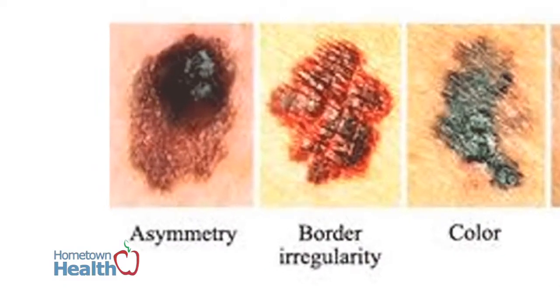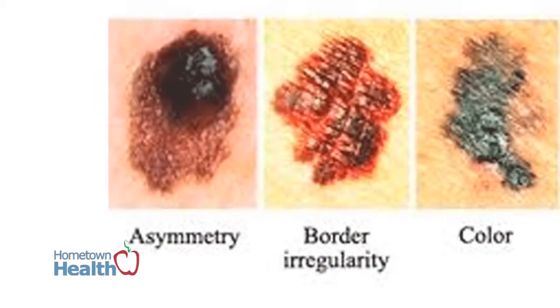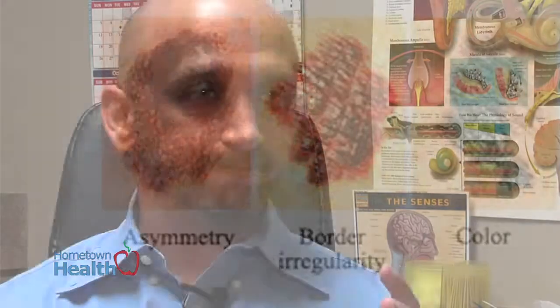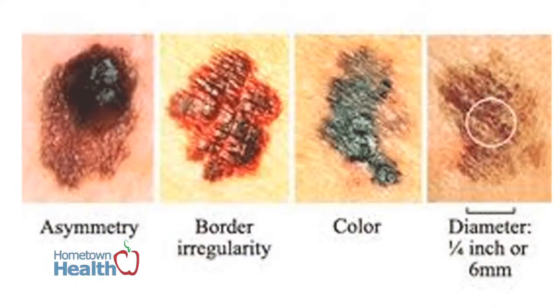As far as melanomas go, a nice little acronym is just ABCD. A meaning asymmetry, so that the size of the actual lesion itself is not symmetrical — portions are kind of irregular, whether in color or in pattern. B stands for irregular borders. C is for speckles or colors, changes in colors, and D for diameter.